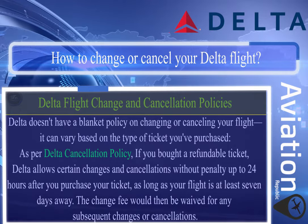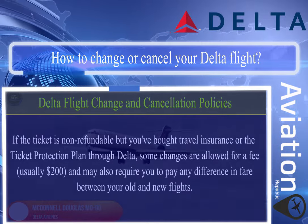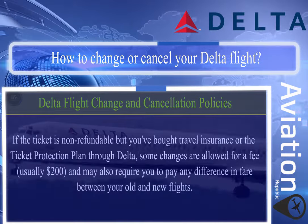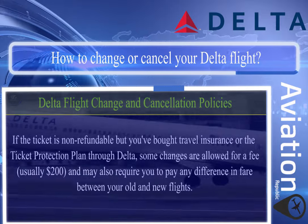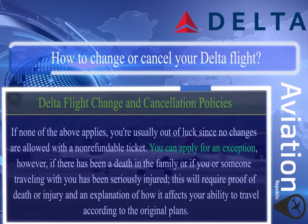The change fee would then be waived for any subsequent changes or cancellations. If the ticket is non-refundable but you've bought travel insurance or the ticket protection plan through Delta, some changes are allowed for a fee — usually $200 — and may also require you to pay any difference in fare between your old and new flights. If none of the above applies, no changes are allowed with a non-refundable ticket.